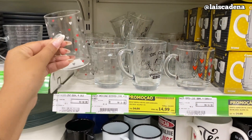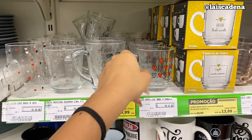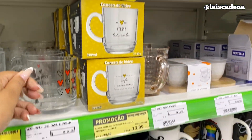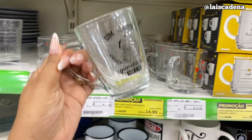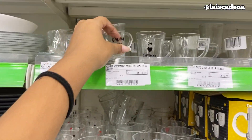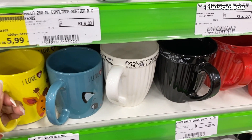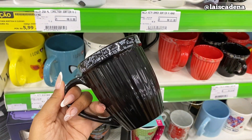Canequinhas! Essa aqui é muito linda, só que ela tá carinha — R$ 32,99. Tem esse modelinho por R$ 25,00. Esse daqui tá bem baratinho — R$ 13,99. E esse aqui R$ 14,99. Tem essa opção pequenininha por R$ 13,99. Olha isso, que fofura — R$ 20,99. Essa aqui tá linda, tá o mesmo preço, R$ 20,99. Dessa aqui tem preta, branca e vermelha.